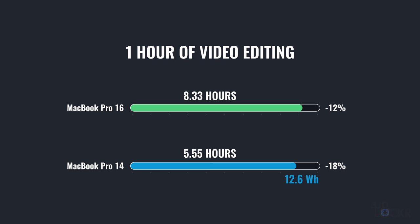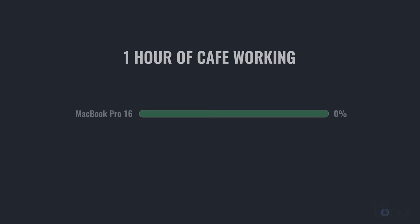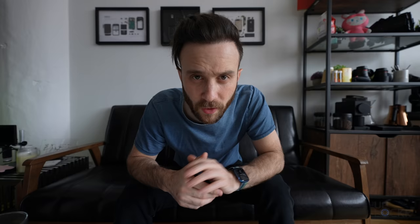Doing that math, we lost 12.6 watt-hours and 12 watt-hours respectively, which makes sense as those are similar amounts of battery drain. But of course, the 16 inch has 88 watt-hours remaining compared to the 14's 57.4 watt-hours remaining. Truth is I'm using video editing as an example because it is the more intense thing I do in my workflow, and the thing where I've actually started to notice differences between laptops for performance. Photo editing and surfing the web, you're not going to notice as much of a difference. Here's my battery usage on both of these laptops while sitting and just working at a cafe for an hour on each — just surfing the web, writing, that kind of stuff.